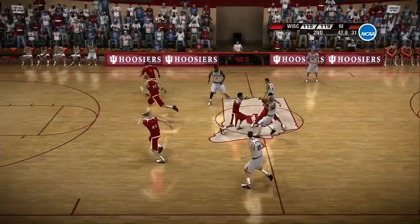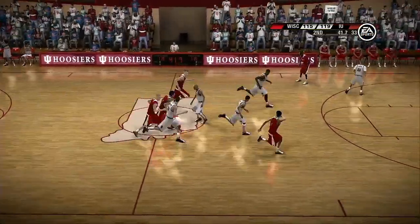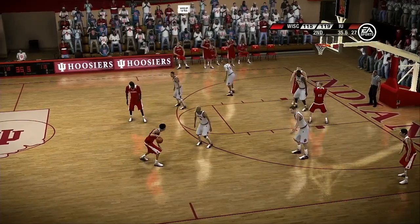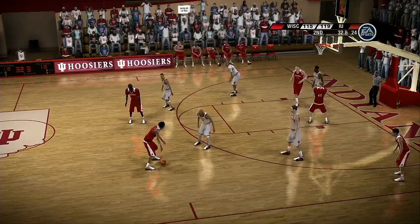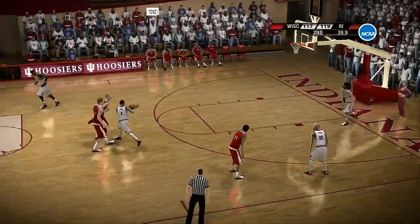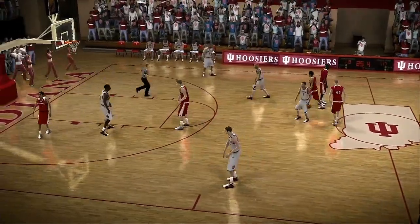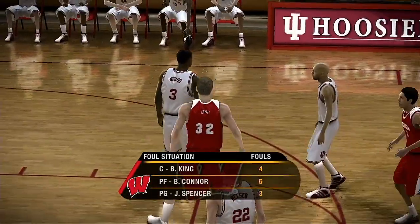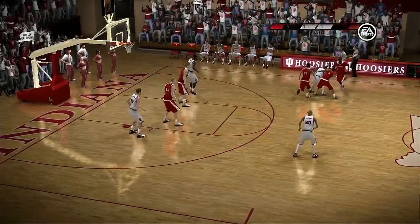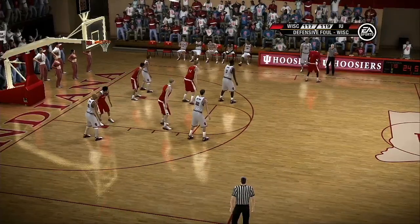The shooting guard gets the pass. Steals the pass. Goes up for two. Foul them early and give your team a chance. It's time to start fouling — they've got to stop the clock, Dick. And there's a look at the foul situation so far. When to foul and when not to foul is a great skill to have. Coaches should always be communicating this with their team.